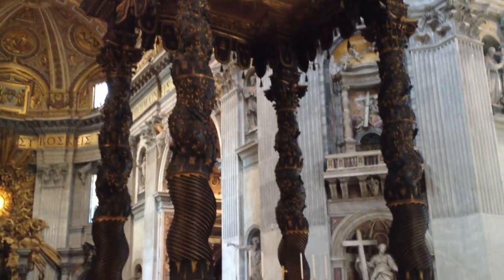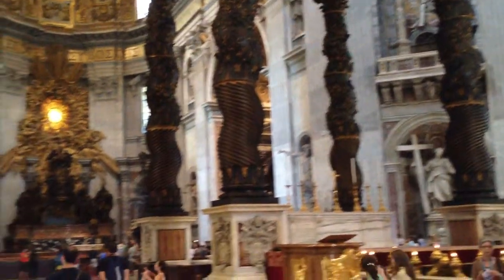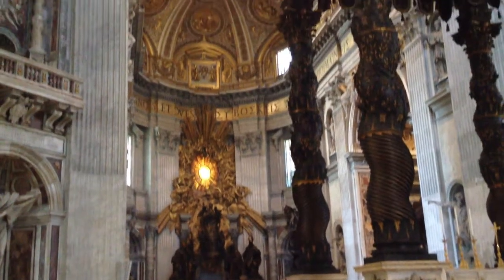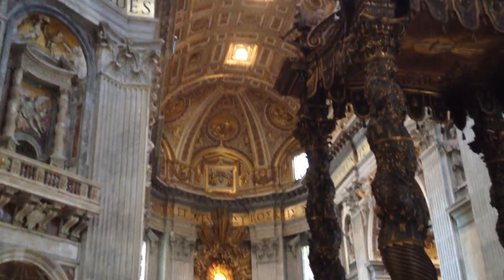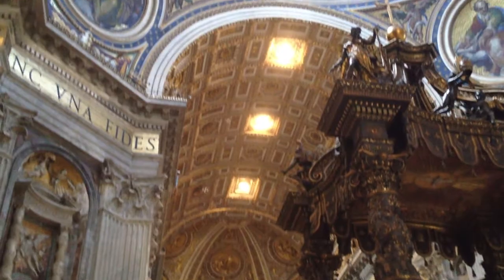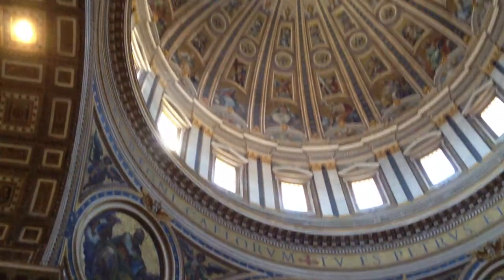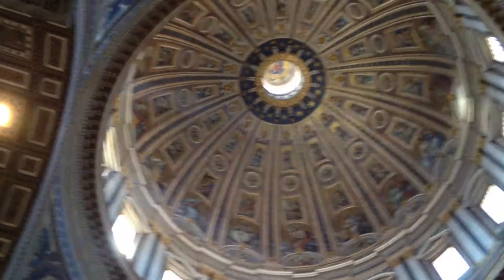We actually did climb 320 stairs to the top of the dome, which is right above us, and Brian will show you what that is. We were able to walk down — it was a long climb, we took an elevator halfway up, but it was still 320 stairs.